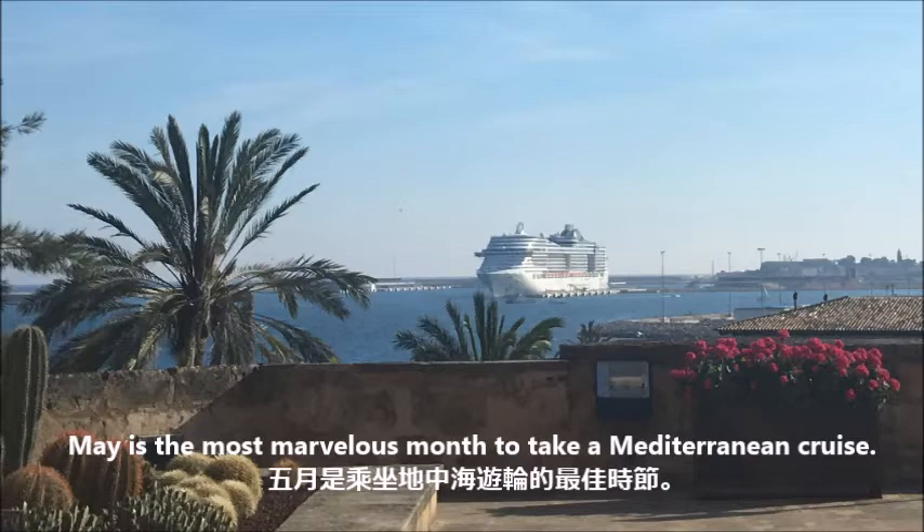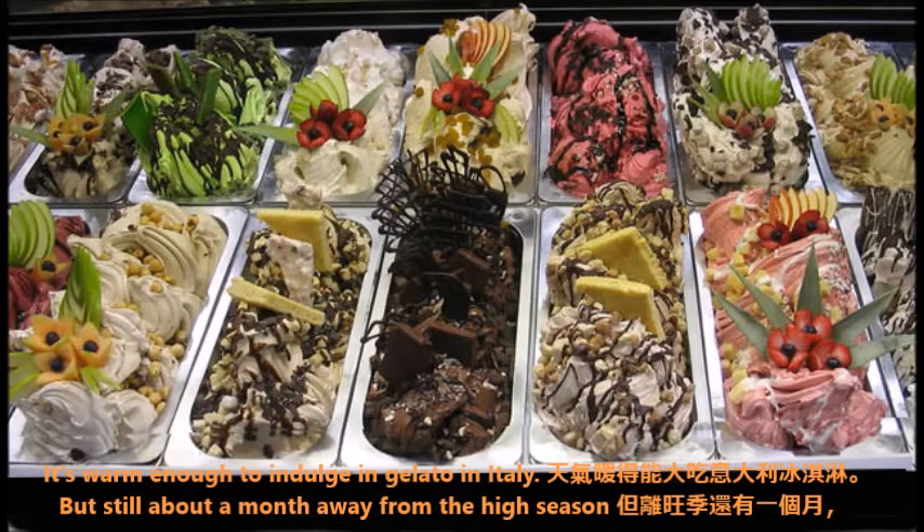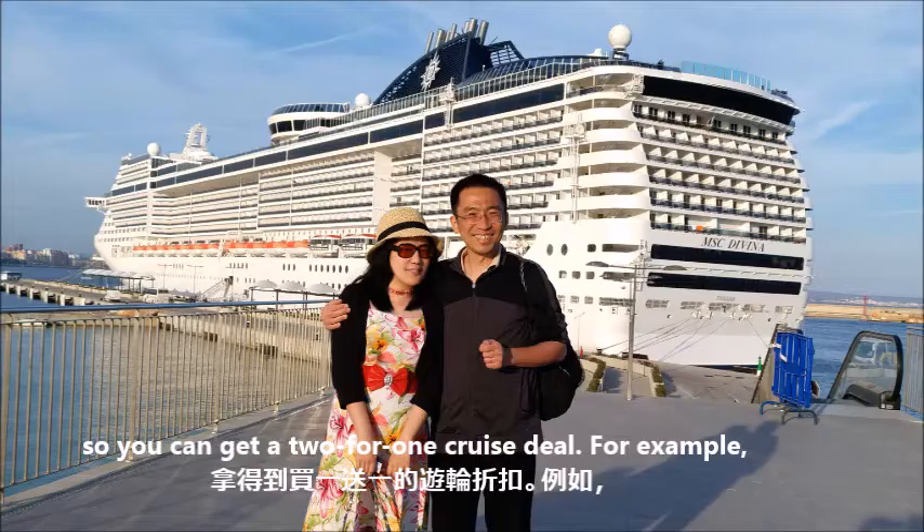May is the most marvelous month to take a Mediterranean cruise. It's warm enough to indulge in gelato in Italy, but still about a month away from the high season, so you can get a two-for-one cruise deal.